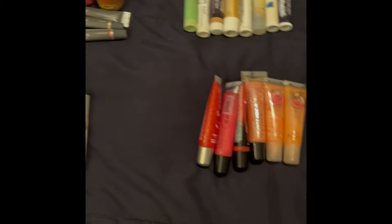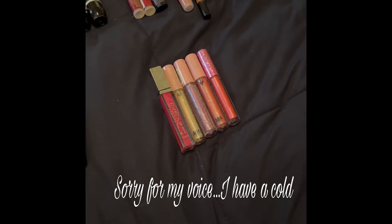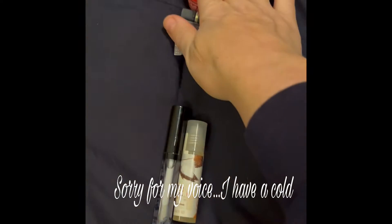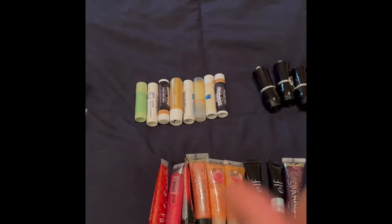Hey there, welcome back to my channel — if you're new here, welcome! Today I'm going to be going over my lip balm and lip gloss collection. I've got some lip treatments here, some utilitarian lip balms which I clearly have more than I need, some fancier clear lip balms, and some tinted lip balms.